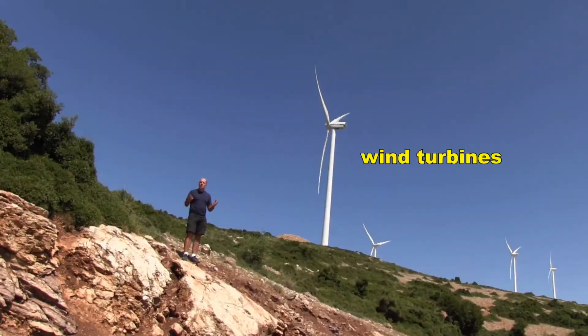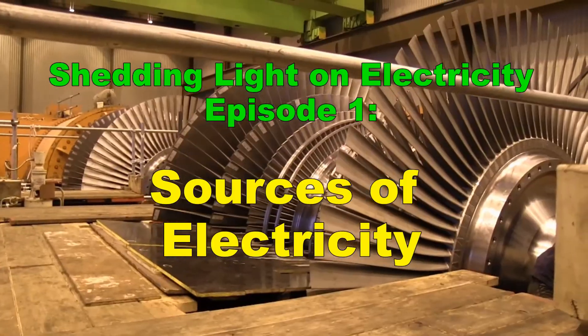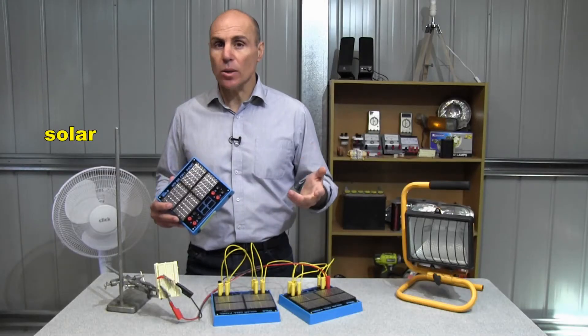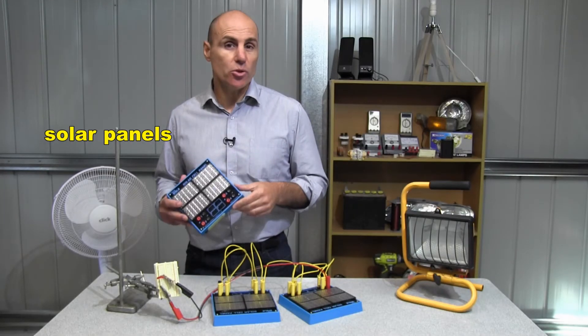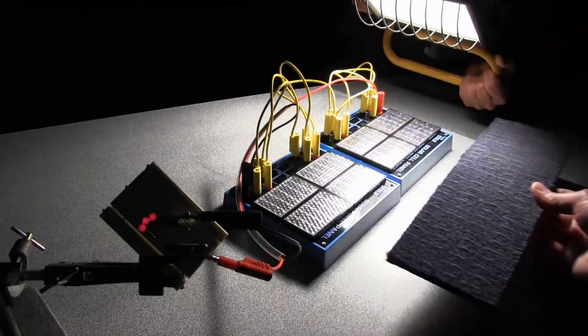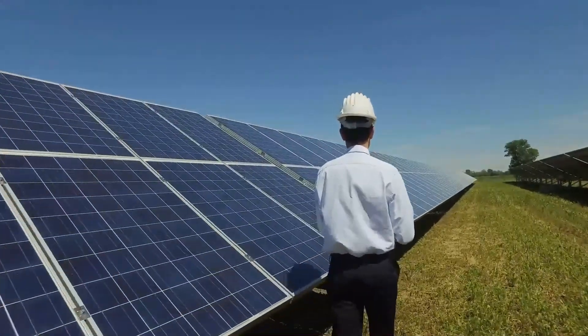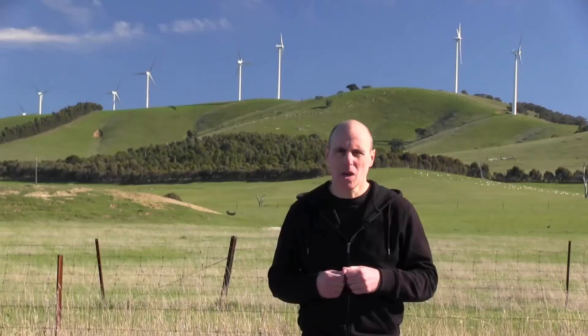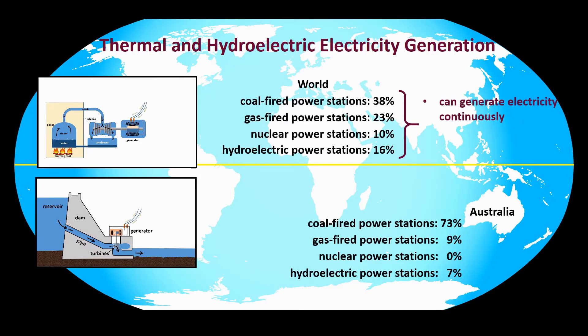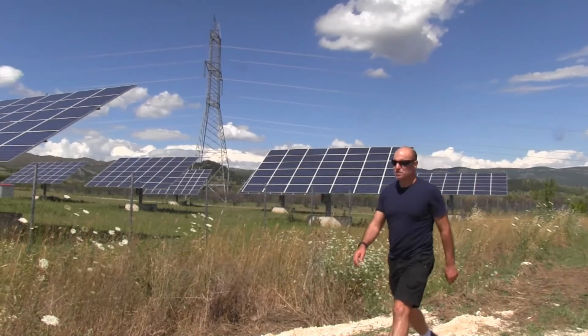Thanks for watching this short excerpt from Liakos Educational Media's Shedding Light on Electricity, Episode 1: Sources of Electricity. The Shedding Light on Electricity series teaches students all the essentials of electricity, including how it's produced, how electrical circuits work, what voltage, current, and resistance are, and a whole lot more. In Episode 1, we take a detailed look at where our electricity comes from: thermal and hydroelectric power stations, wind farms, and solar farms.